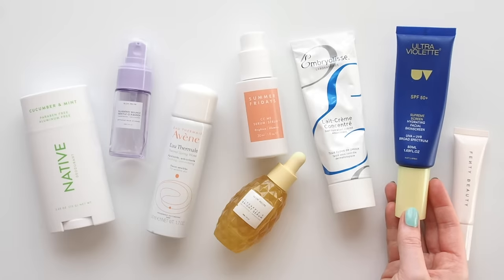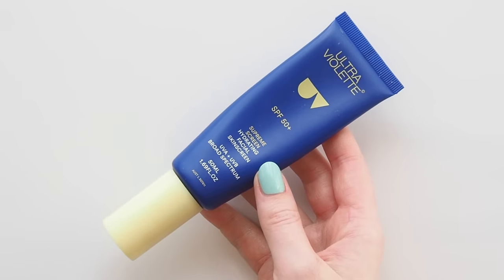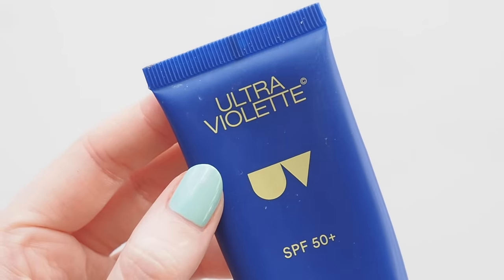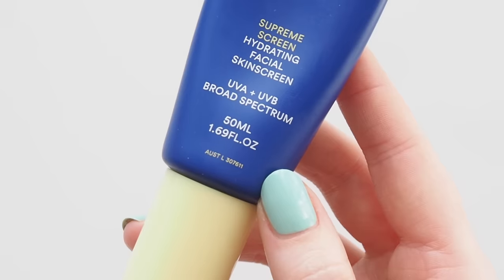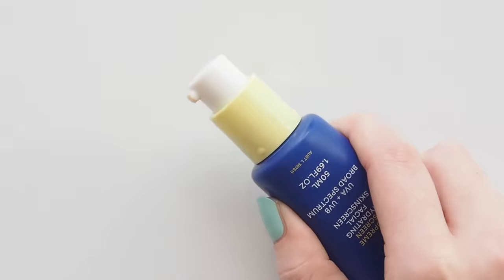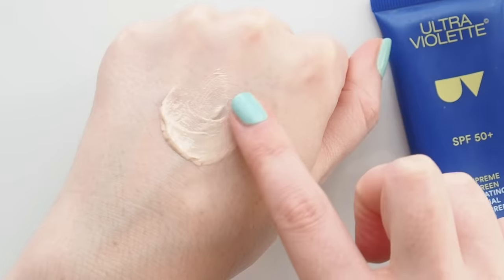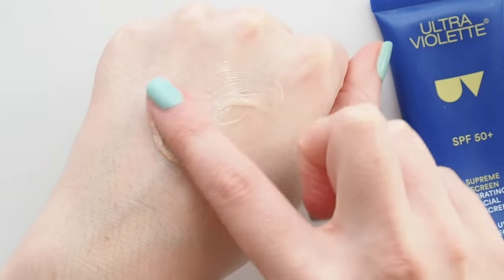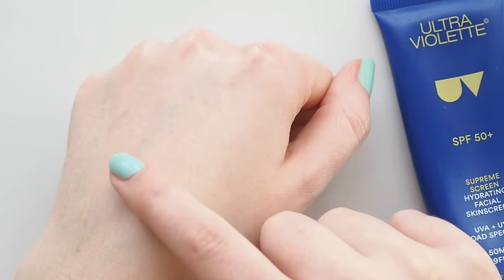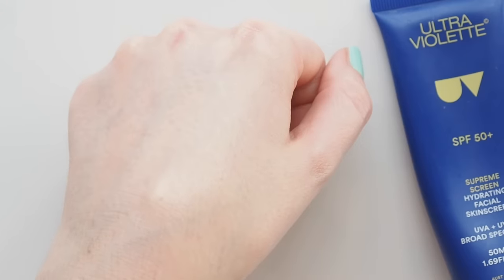My final skincare step every single day is sunscreen. I'm like a broken record with sun protection — it's so important to have SPF in your daily routine, rain or shine, because UV rays can still cause damage through clouds. Let's prevent those fine lines, dark spots and skin cancer. My favourite Australian formula, Ultraviolet Supreme Screen SPF 50, is the most non-sunscreen sunscreen I've ever used — like a smooth, creamy moisturiser, it absorbs so nicely and gives my skin a healthy, hydrated glow. Make sure you always apply enough SPF to get the protection written on the bottle. The general rule I follow is a teaspoon to cover your face and neck.